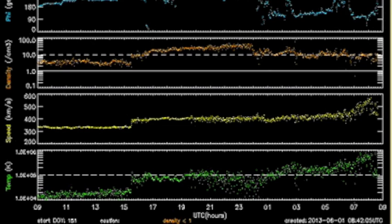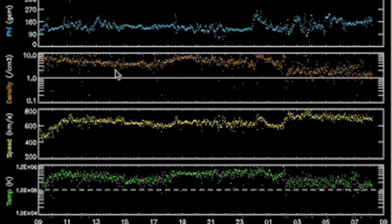This is yesterday's solar wind. NASA still claims not to have any idea what hit us. Density in orange above the dotted 10 protons line with the yellow speed ramping to 600. Today's solar wind shows the gradual density decrease with the speed headed back up near 800 kilometers per second. This is the coronal hull stream, without question.